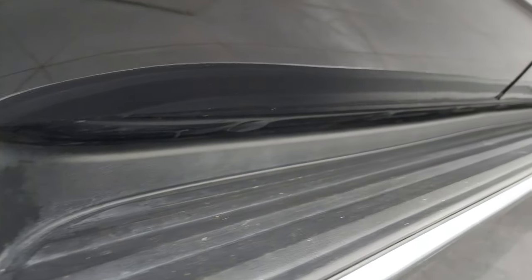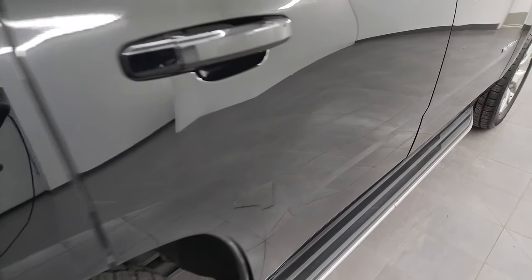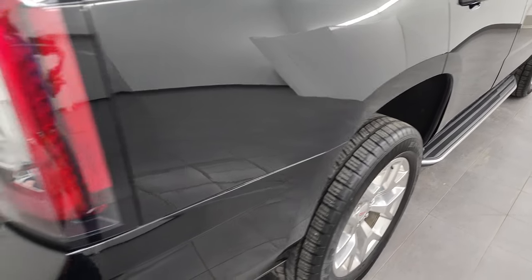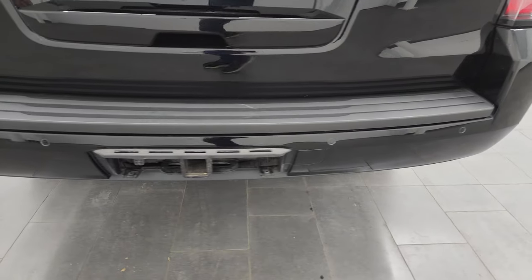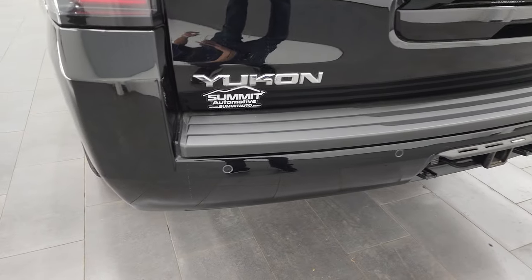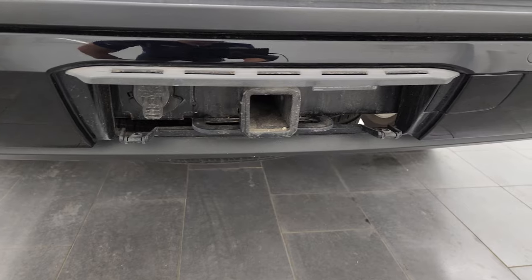Lower rockers and cab corners all look fantastic. Coming around to the back of the vehicle you get the LED tail lamps. The rear bumper is in great shape. It does come with the towing package with the receiver hitch and seven-pin wiring.